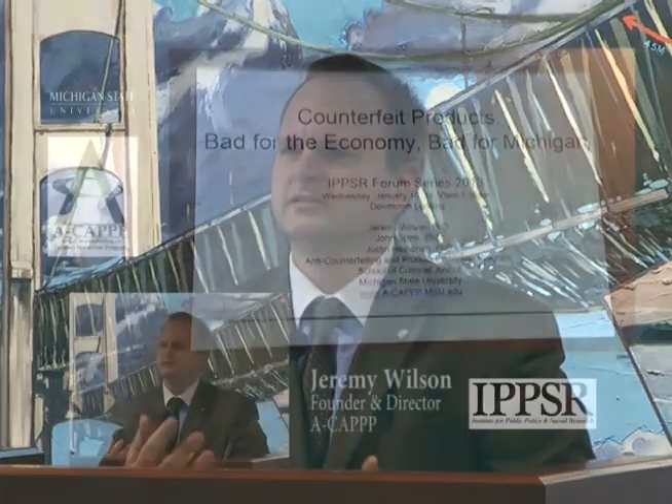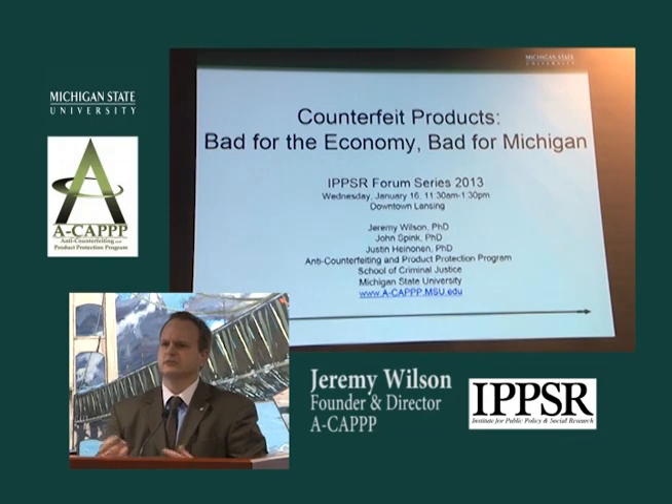I think it's exciting to see so many people coming together who want to learn about the issues and dangers of product counterfeiting in Michigan. I generally welcome any opportunity to advance discourse that integrates our research, policy, and practice. So I'm happy to be here with you today. To accomplish that objective, I'd like to begin by setting the stage a little bit for product counterfeiting.